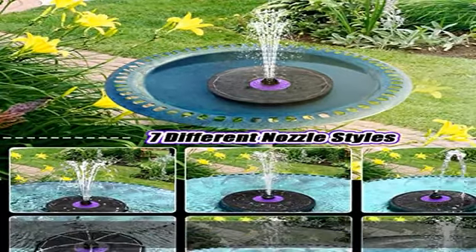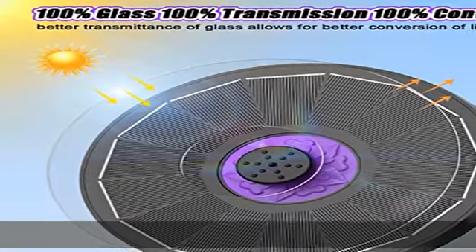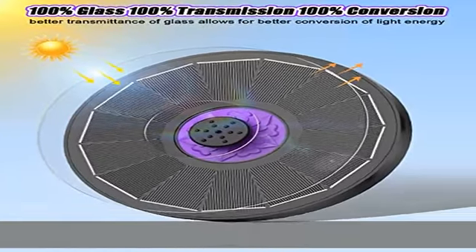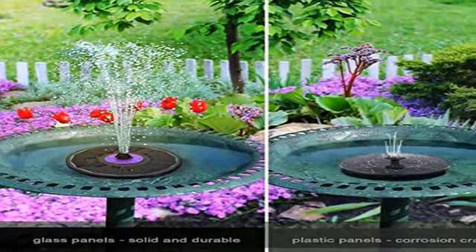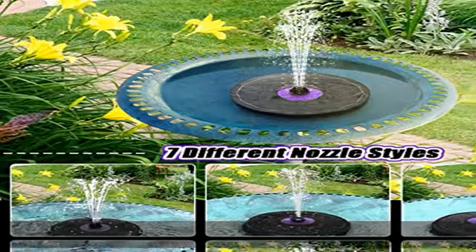The solar birdbath fountain has seven nozzles, and you can freely DIY and replace nozzles according to your preference, creating different beautiful spray scenes to decorate your patio. As long as there is enough direct sunlight, this solar fountain pump will automatically turn any dead pool into a vivid fountain scene, with a special anti-drift design.